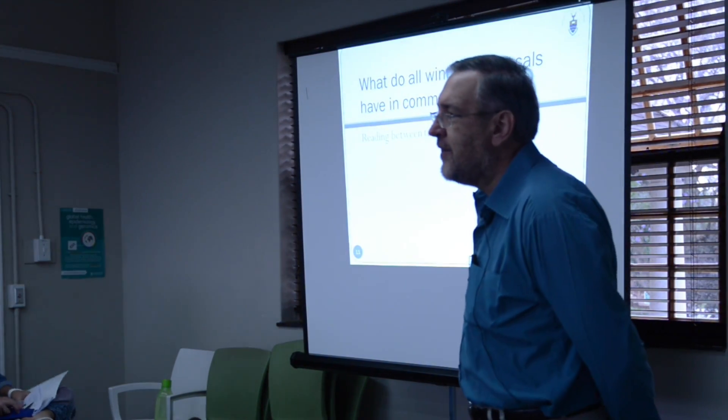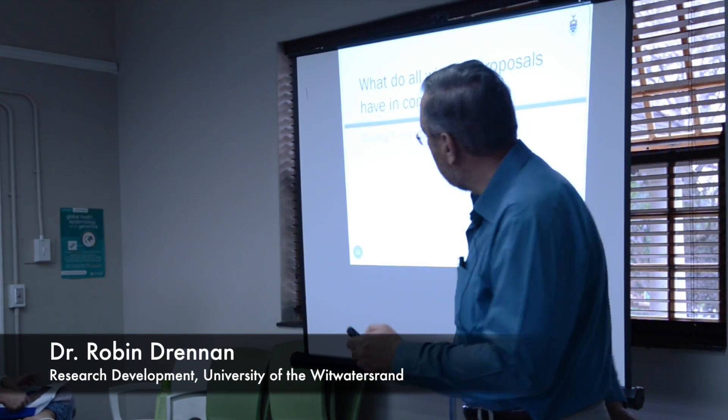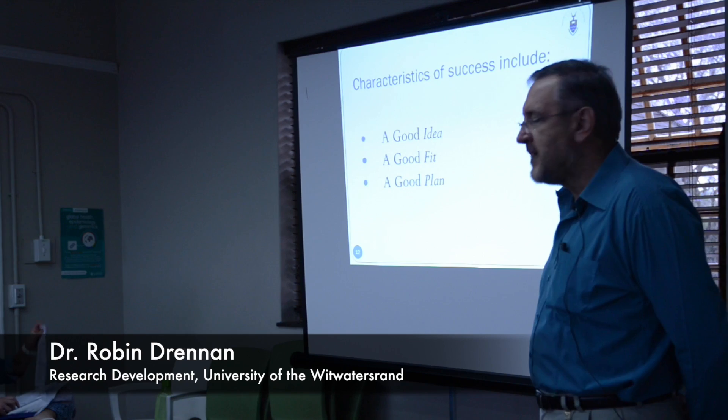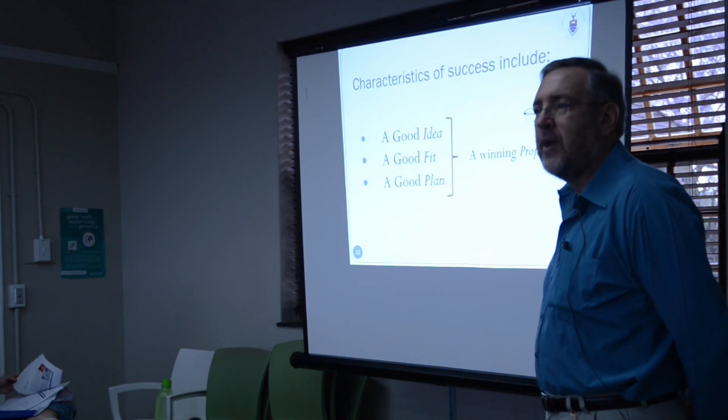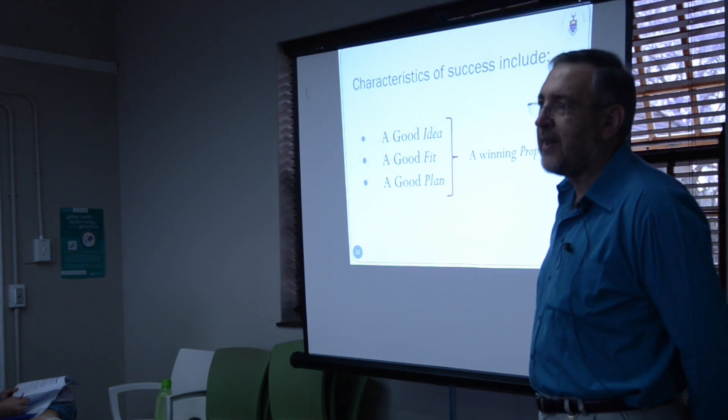I want to give you three things — just three little things that they all have in common. First of all, a good idea, a good fit, and a good plan. Those things make up a winning proposal. What do those three things mean? Let's unpack that slowly.